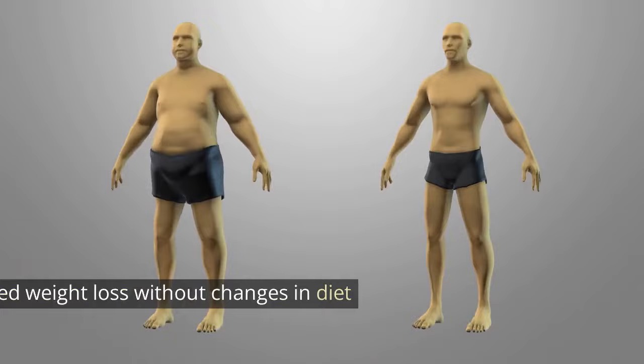4. Unexplained weight loss. Significant, unexplained weight loss without changes in diet or activity.